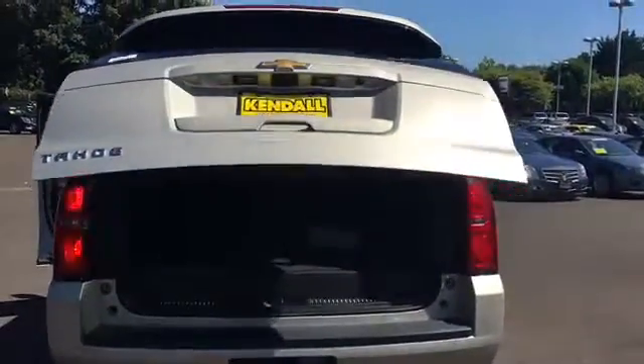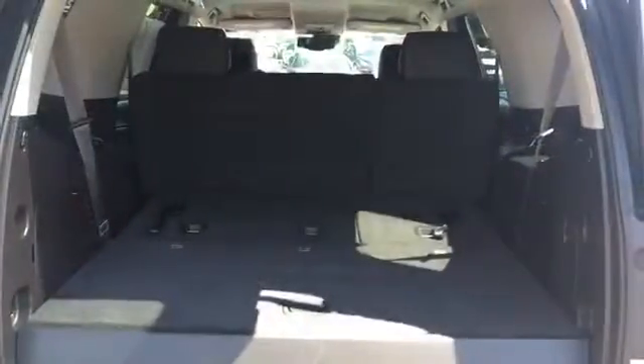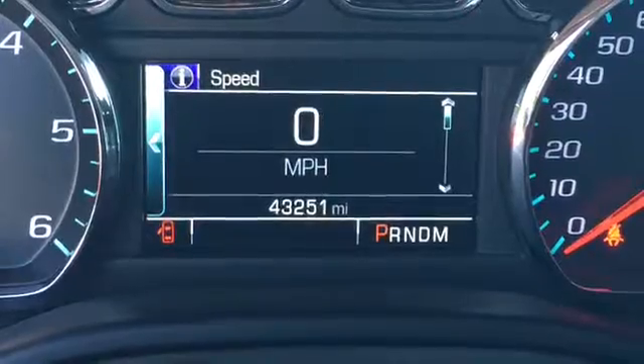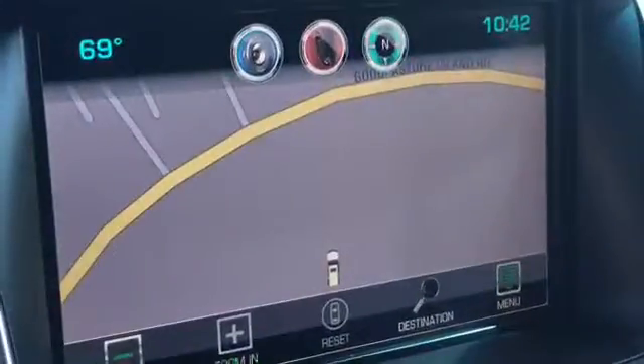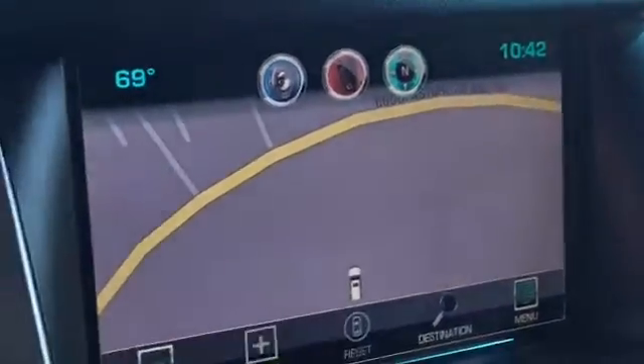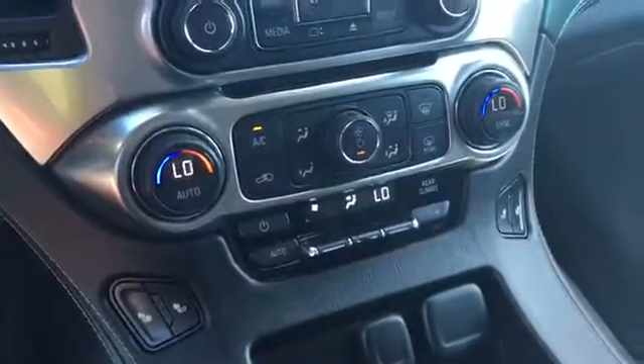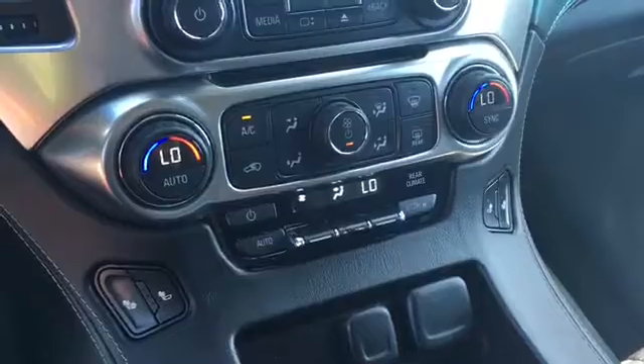Bose premium sound, nice looking leather interior. Has a hands-free power liftgate. Lots of room in the back with the third row laid down. 43,251 miles. Navigation and backup camera. Dual climate zones, heated seats, and lots of other comfort features.